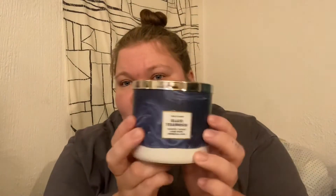I would say if you are one that wants to try out Mahogany Teakwood but don't want something so overpowering, try out Black Teakwood, because this is not going to overpower. It is a strong fragrance, but it's not going to overpower.